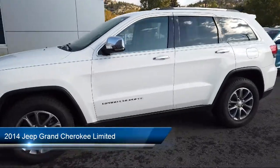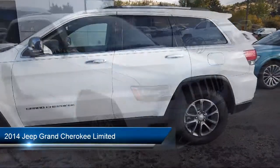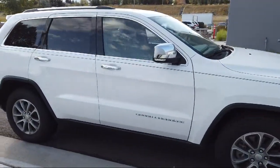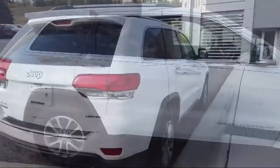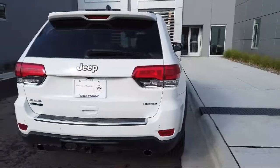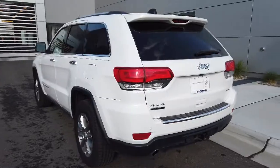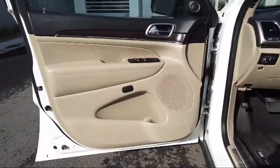It comes equipped with split fold-down rear seat, Sirius XM satellite radio, keyless entry, heated rear seats, auto-dimming door mirrors, parking sensors, rear view camera, roof rack, heated door mirrors, heated front seats, and much more.